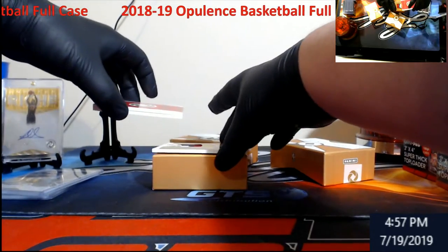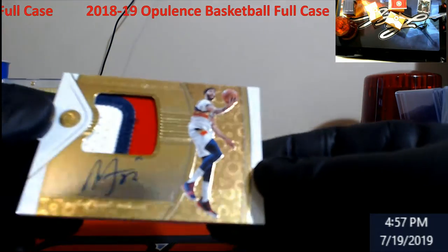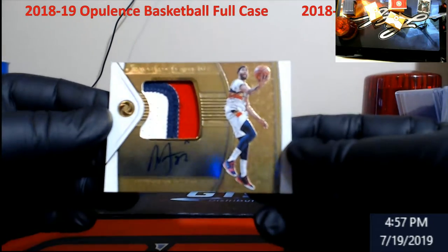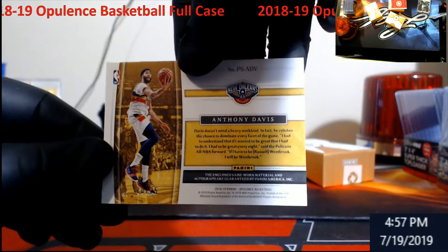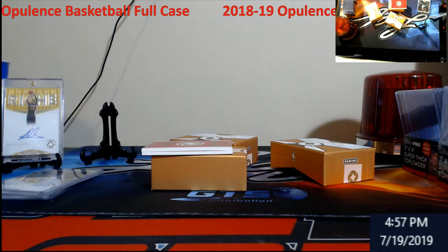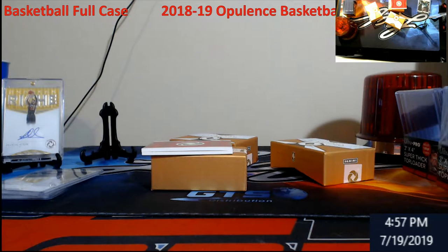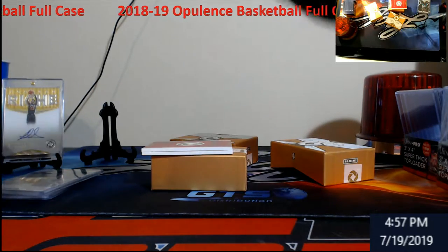I'll save the book for last. What's on the bottom? Anthony Davis! Laker guys — three color patch, going to be out of 25. A little bit too thick for that holder.